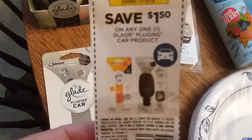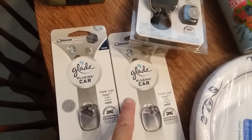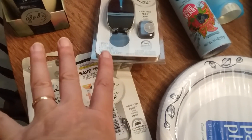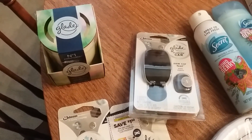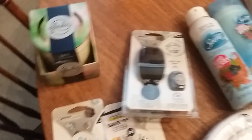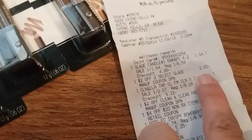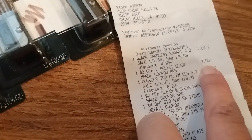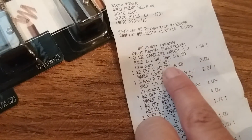It's $1.50 off any one Glade plug-in car product, and they're in the automotive section, not with the regular Glades. I also found in the trash a $2 off any two select Glade refill products — it was good on refills, starters, and the more expensive sprays. That worked fine.